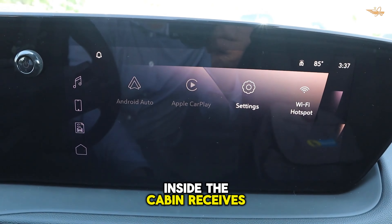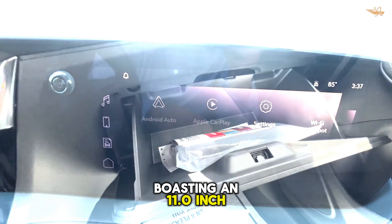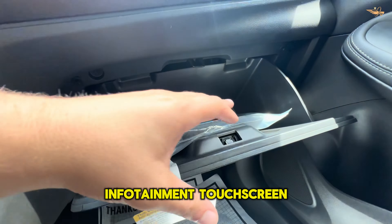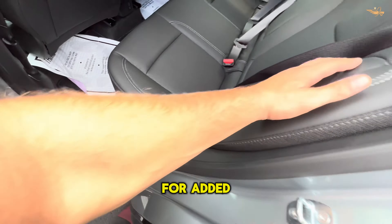Inside, the cabin receives a modern overhaul with a stunning 19-inch digital dashboard, boasting an 11.0-inch infotainment touchscreen and an 8.0-inch gauge display. Wireless Apple CarPlay and Android Auto are now standard, with an optional wireless charging pad for added convenience.